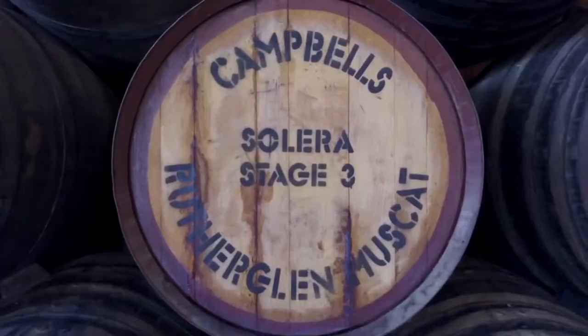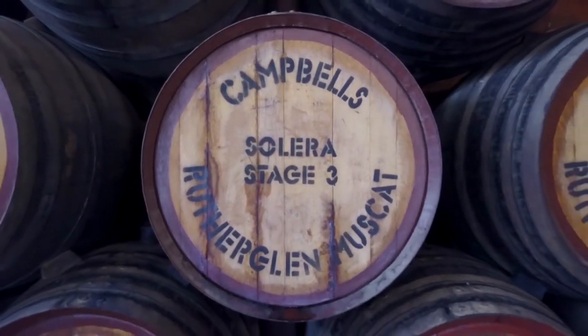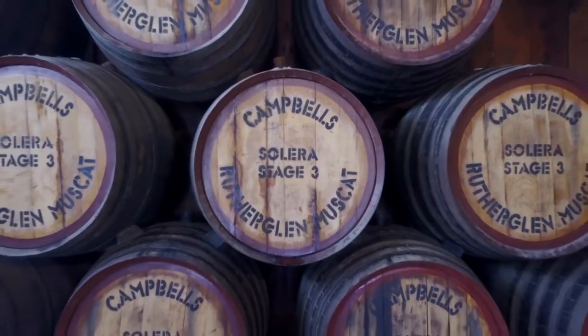Today I'd like you to join me as we go for a little tour of our Rutherglen Muscat and Topaque. As you might know, Rutherglen is world famous for their Muscat and Topaque fortifieds and we're very proud of our stocks here, which include a nearly five-stage Solera which enables us to give our wines great consistency and also complexity.